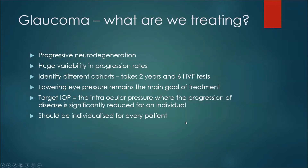So what are we treating? Glaucoma is a neurodegenerative disease — nerve tissue is dying away, and nerve tissue doesn't regenerate, which means the change is permanent. There's a huge variability in how rapidly people progress over their lifetime, and it's really important to identify if you are one of the people that are progressing very rapidly, because you need to be treated more aggressively.